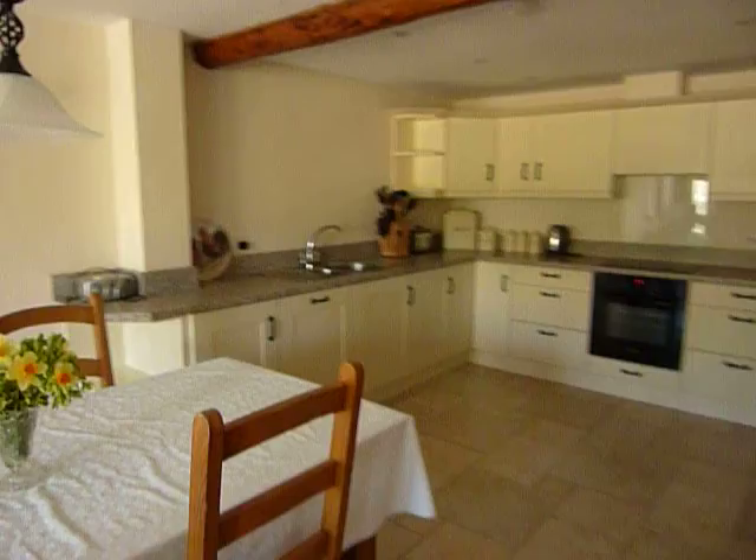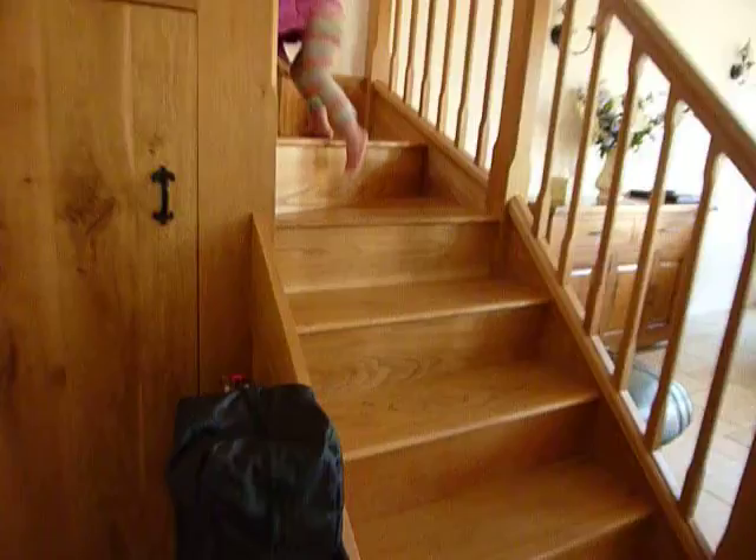Massive kitchen for entertaining. So the downstairs cloakroom — the washing machine will tumble dry. And then let's go upstairs.